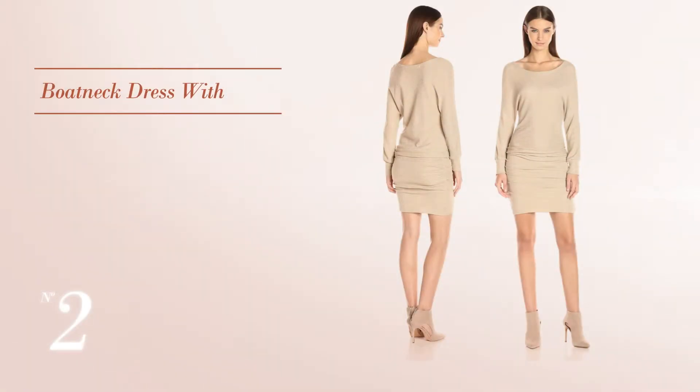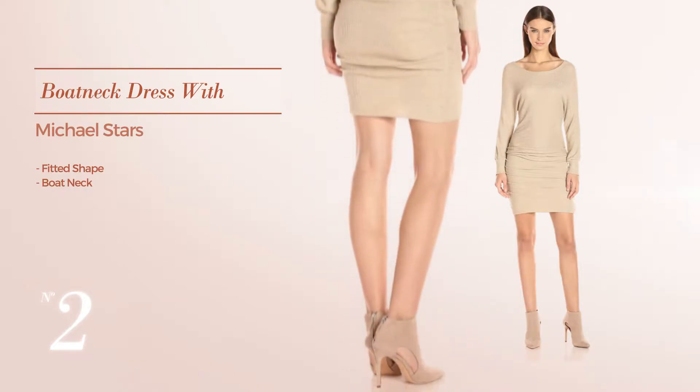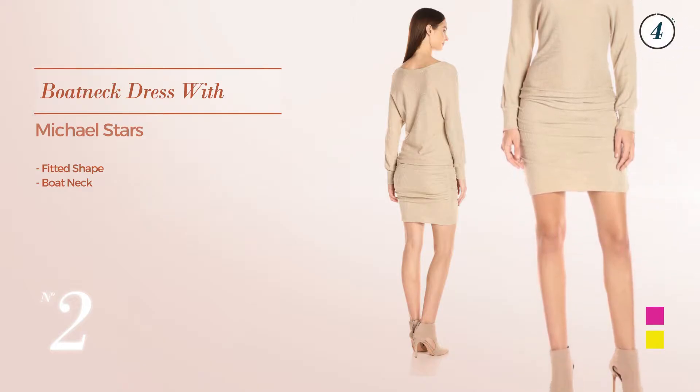Number 2: A Shimmer Fitted Dress. Featuring a boat neck. The available color variations include a combo of beige and gold, and a combination of charcoal and gold.